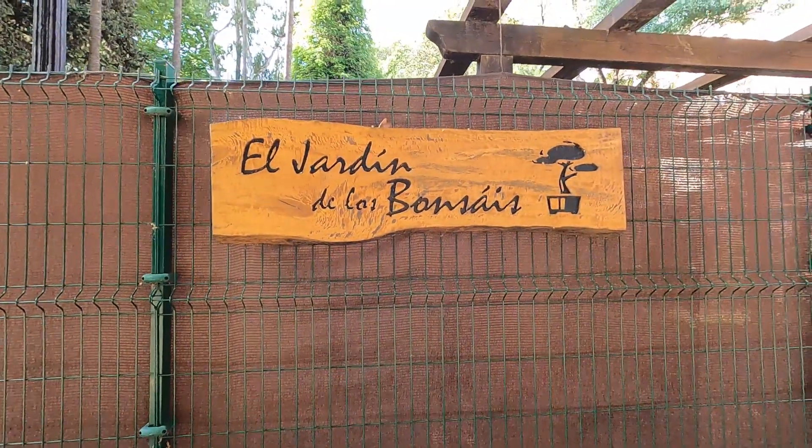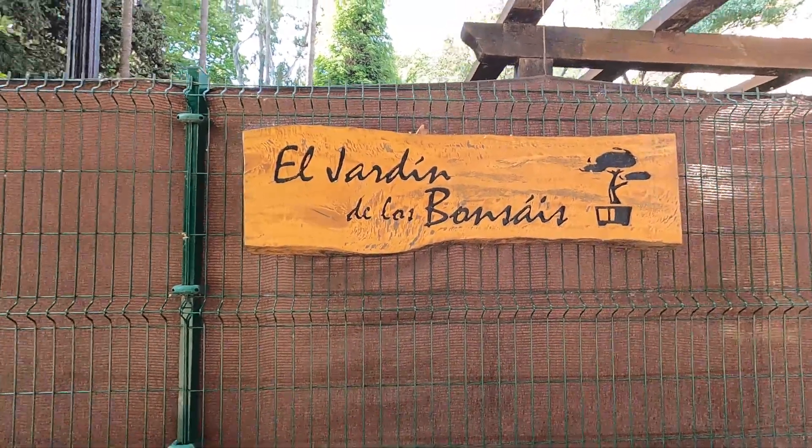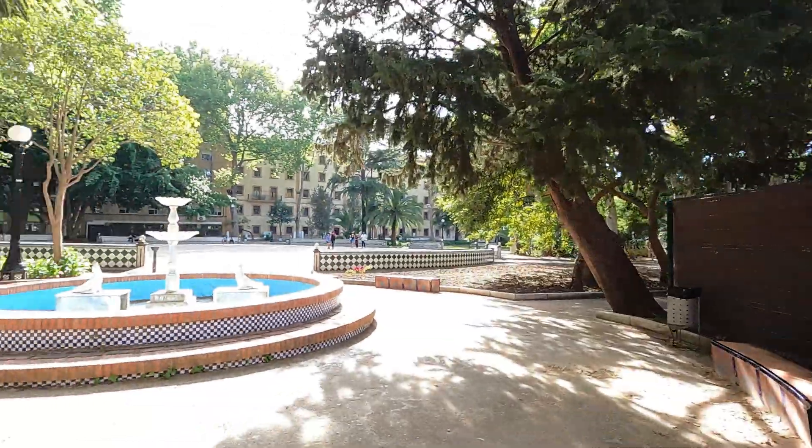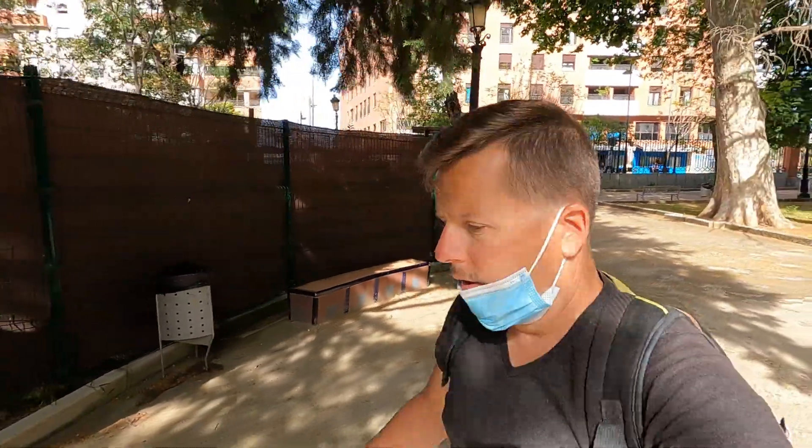This sign here says El Jardín de los Bonsai — a bonsai tree garden. Wow, gotta check that out! Here's another plaza, and I know that cat man is in here somewhere. We'll come across him hopefully. I had to go check out that plaza.